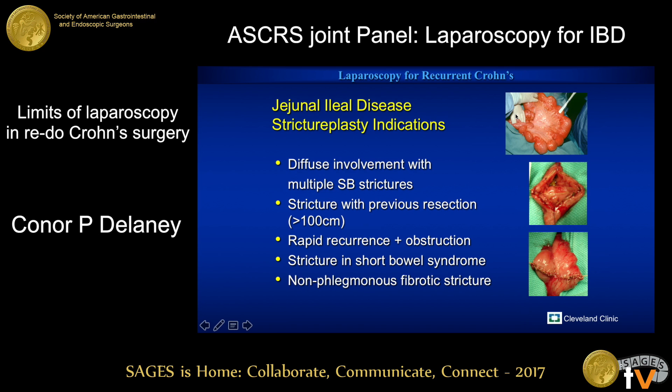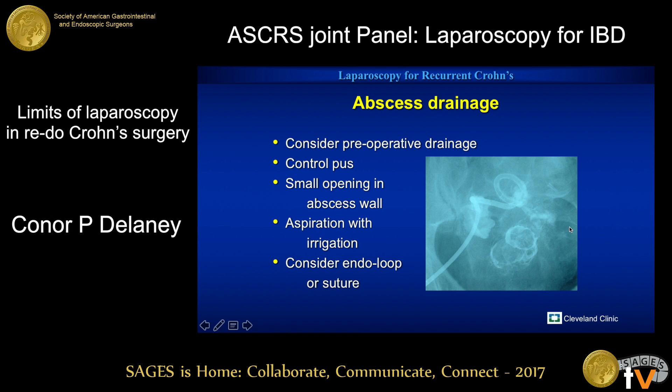Stricturoplasty can be done in a straightforward fashion. We'll normally do a Heineke-Mikulicz stricturoplasty — it's the simplest, most straightforward, and likely the one associated with the fewest complications.